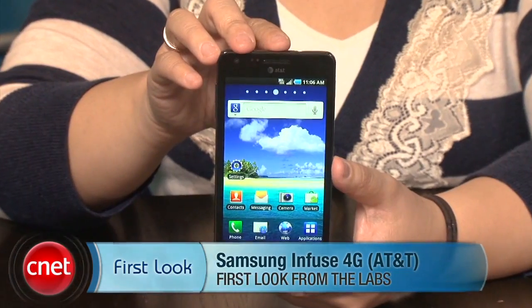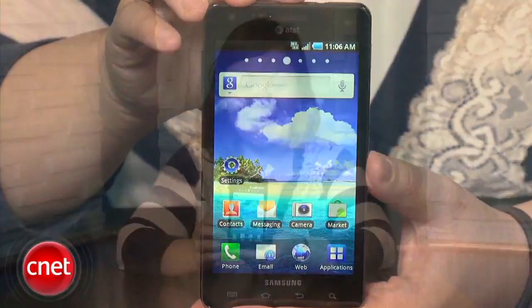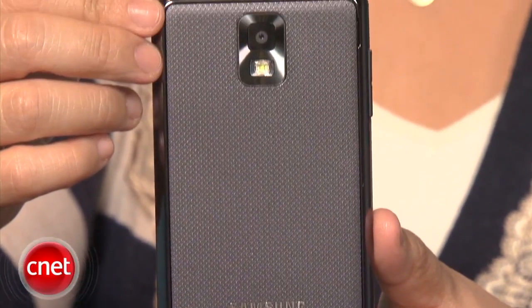I'm Bonnie Chaz, senior editor at CNET.com, and I'm here bringing you a first look at the Samsung Infuse 4G. Samsung and AT&T have finally announced a release date for this phone — it's going to be available starting May 15th. We actually saw this a little while ago but wanted to give you a refresher, since it has been a while.